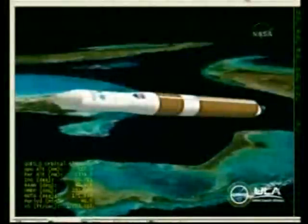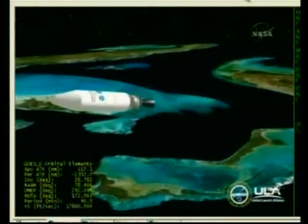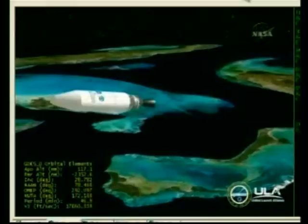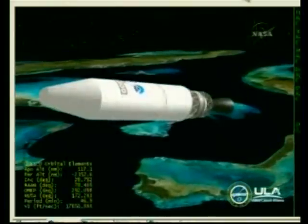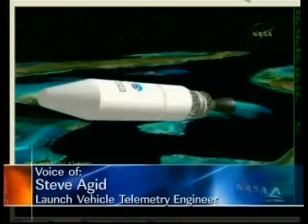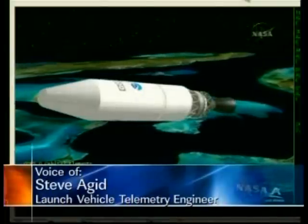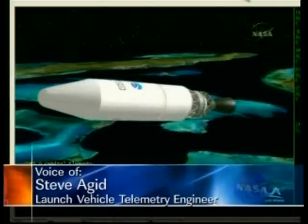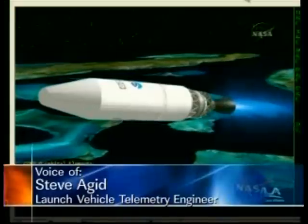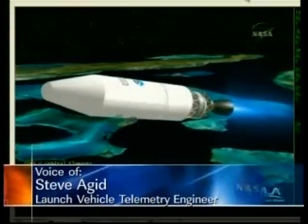And we have MECO. Standing by for 1-2-SEP. 1-2-SEP confirmed. Standing by for igniter spark. We have igniter spark, standing by for second stage ignition. And we have ignition — ignition on the second stage. Good chamber pressure. Good level chamber pressure on the second stage. Second stage burn has begun.